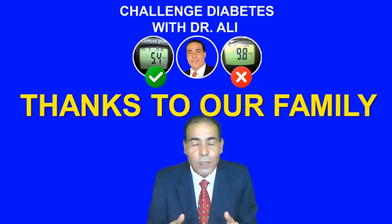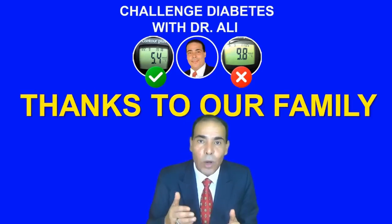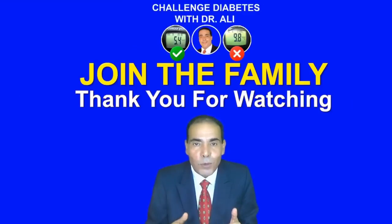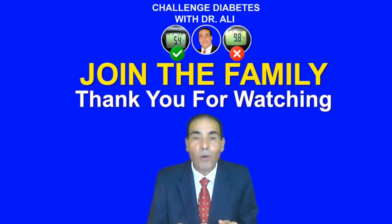I would like to thank all our family members, those who joined the channel and those who are going to join. With my heartfelt gratitude, I hope to see all of you over the top with a healthy, wealthy, and prosperous life. Thank you for watching.